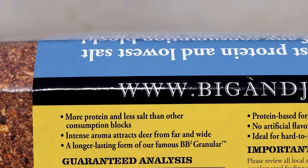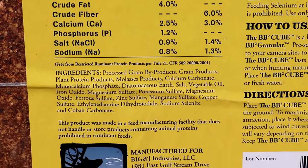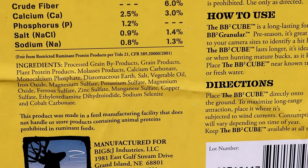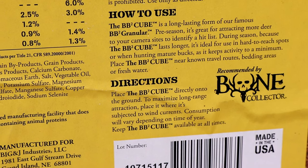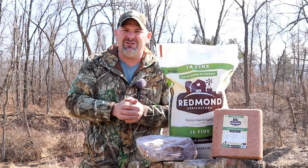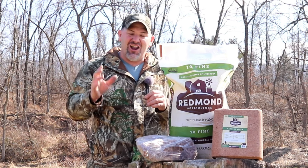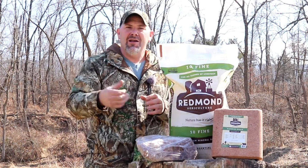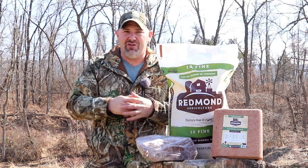At an agricultural store, you can buy molasses in dry powder form or in liquid — even five-gallon buckets full — and it will work every bit as well as those flavored hunting products. You can mix your own mineral blends for just a fraction of the cost. Focus on ag stores and you can save a lot of money.